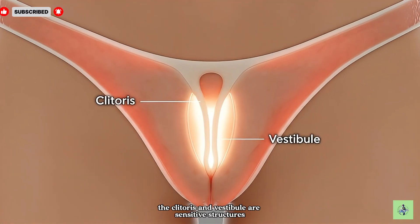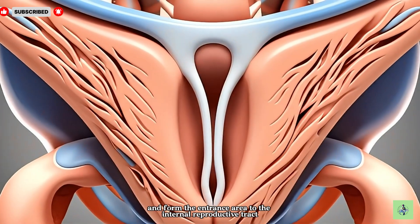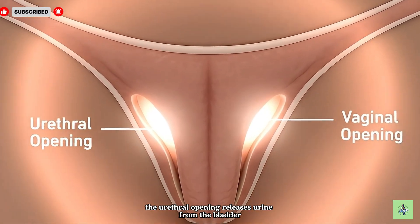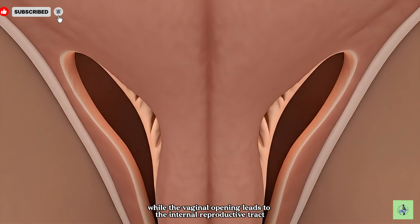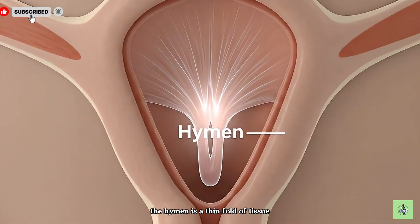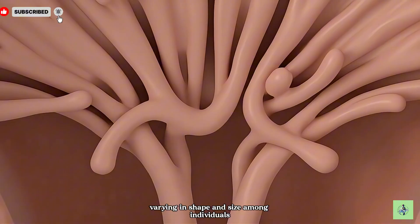The clitoris and vestibule are sensitive structures that contribute to sensation and form the entrance area to the internal reproductive tract. The urethral opening releases urine from the bladder, while the vaginal opening leads to the internal reproductive tract. The hymen is a thin fold of tissue partially covering the vaginal opening, varying in shape and size among individuals.